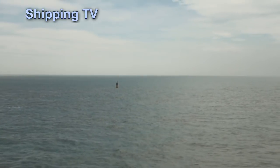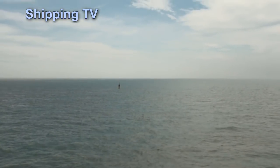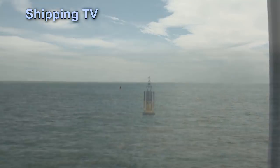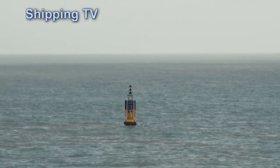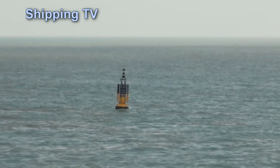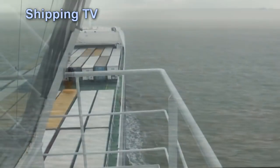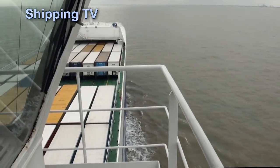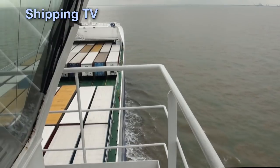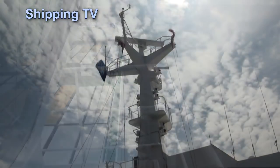This is the North Shipwash buoy. It leads us into the northern approaches of the port of Felixstowe, where we run parallel to the coast until we reach the main shipping channel. But now there's a change — the engines have slowed down, the ship has slowed down, and it's time to go onto the bridge and see what's happening.